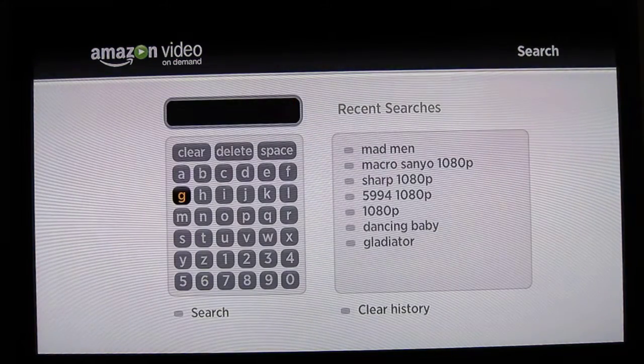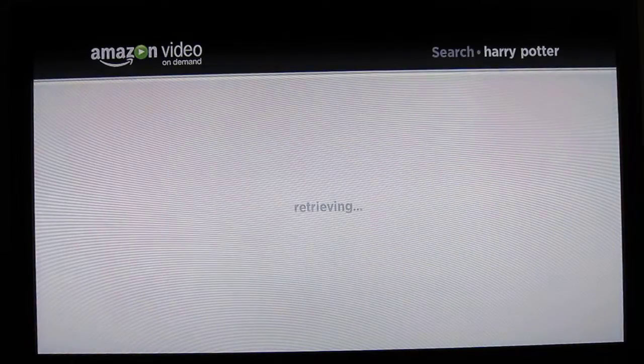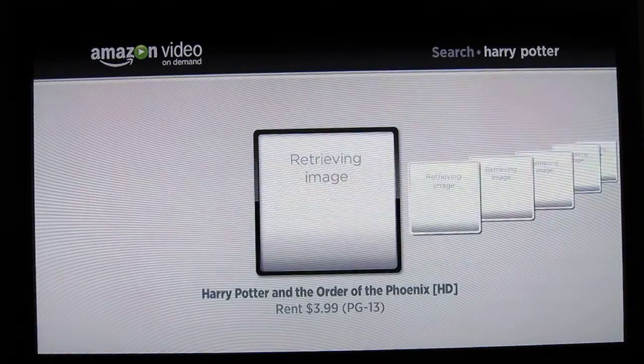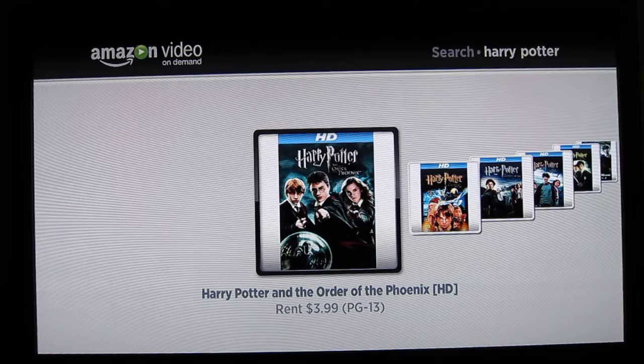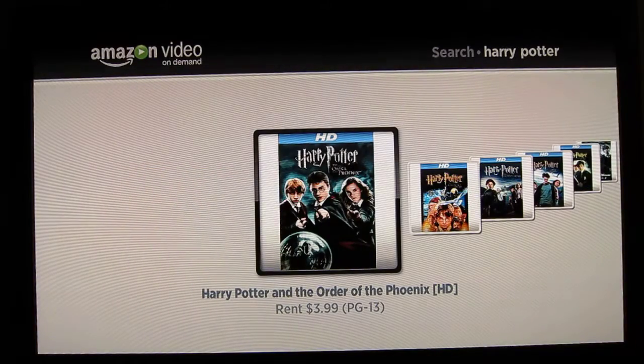The Amazon app is pretty similar with search — it starts filtering out content that's available on Amazon, and you can see you can just rent content directly from the Roku. In order to do that, or use any of these premium services that require payment,